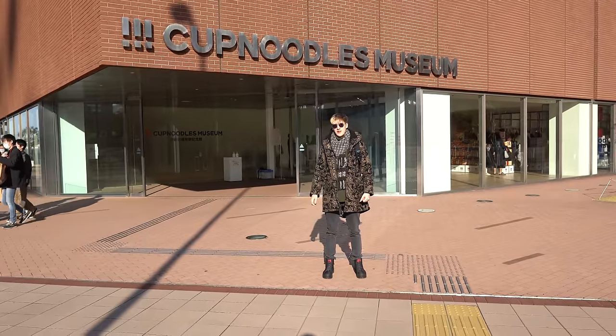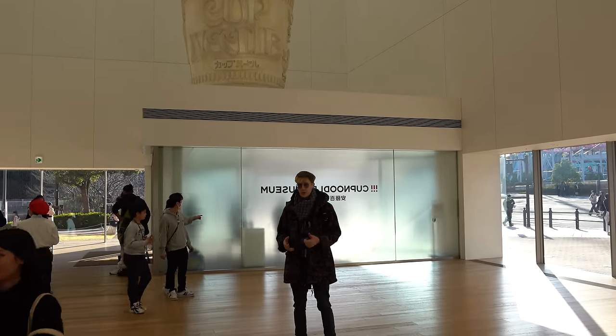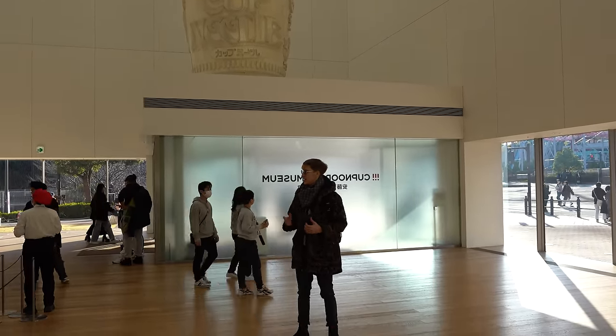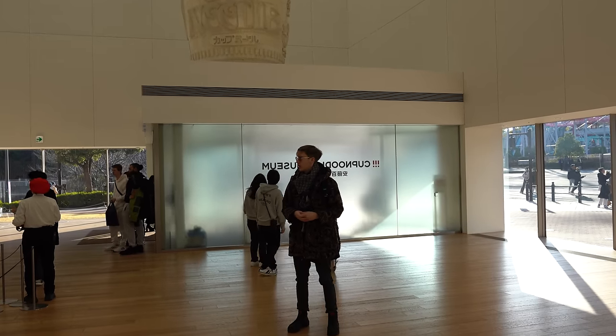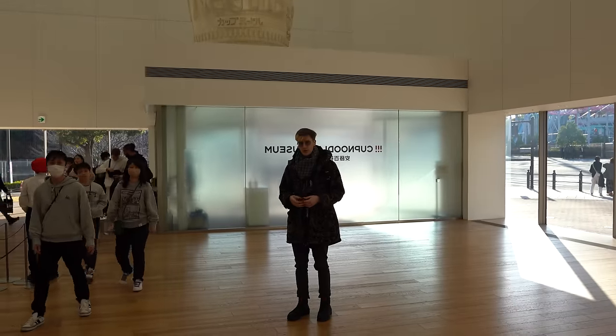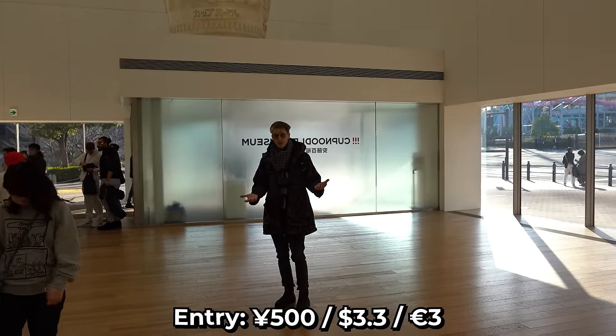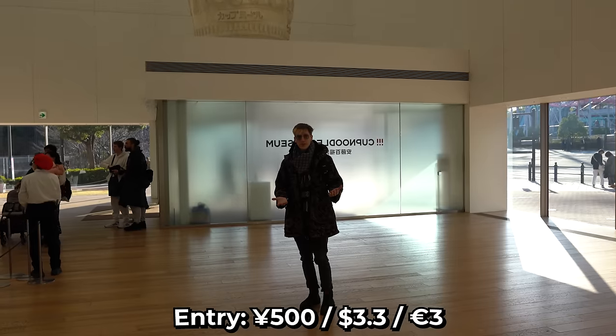Next we're headed to the Cup Noodles Museum. The special thing here is that you can make your own cup noodles, but you have to reserve a time slot. Today everything's pretty much sold out until around 5 or 6 PM, so if you want to make your own noodles you have to think ahead. Price-wise it was only 500 yen per person, making this the cheapest museum we've been to yet.